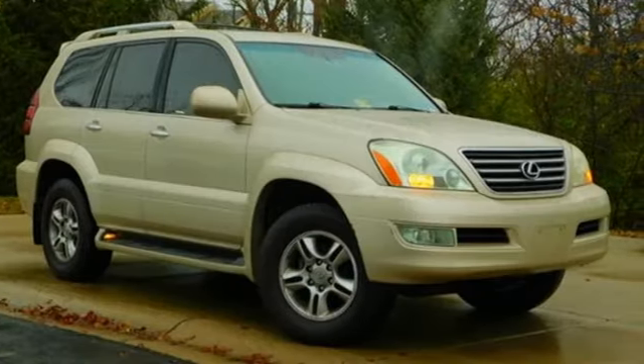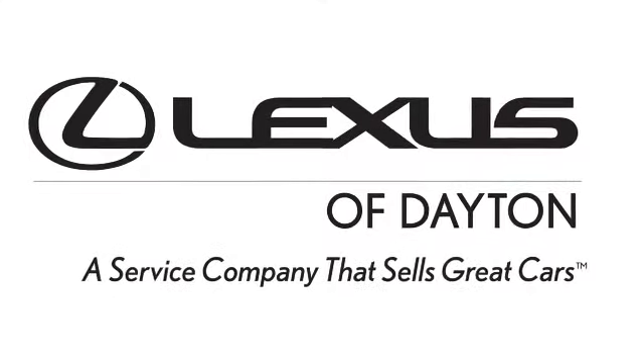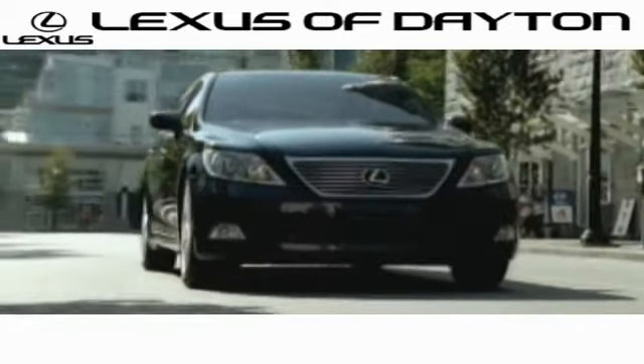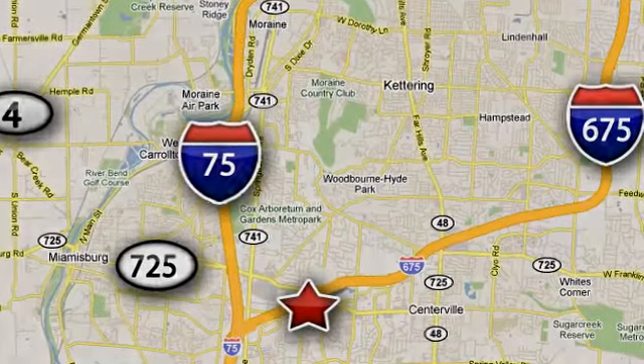See what it can do for you when you take it for a test drive. We invite you to be part of the Lexus of Dayton family today. Call or stop in for a test drive. We're conveniently located at 1777 Lions Road in Dayton, Ohio.